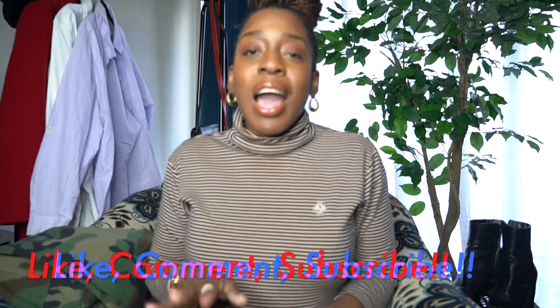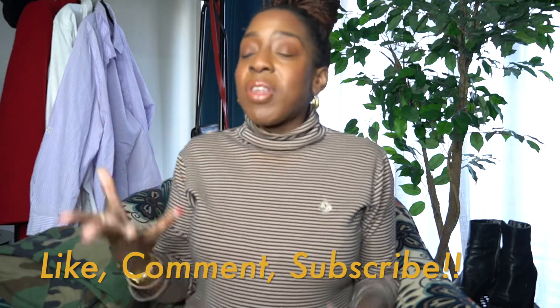If you're loving this video so far, please like, comment, and subscribe — it helps YouTube push my content further so more people can see it. Now let's get into my next favorites: shoes.